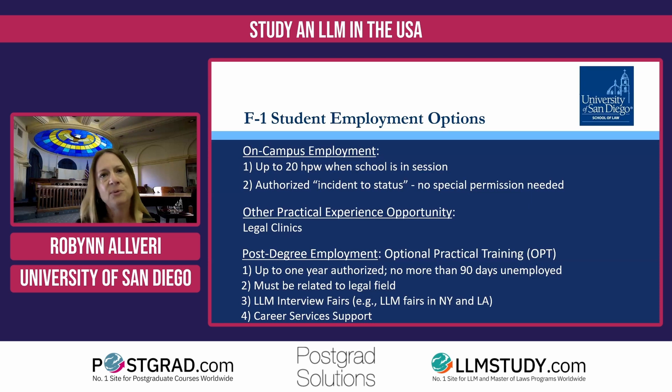For post-degree employment, you get support from our Career Services office here at USD. They're obviously there to help our JD students as well, but they are also there for LLM students. They can help you with a job search, especially for your post-degree OPT options. They can also look at your resume and suggest ways to bring it in line with U.S. standards. For example, many of us have a CV that's more than one page — maybe three or four pages — but here in the U.S. it's best to reduce that to one page if possible, as that's what employers like to see.